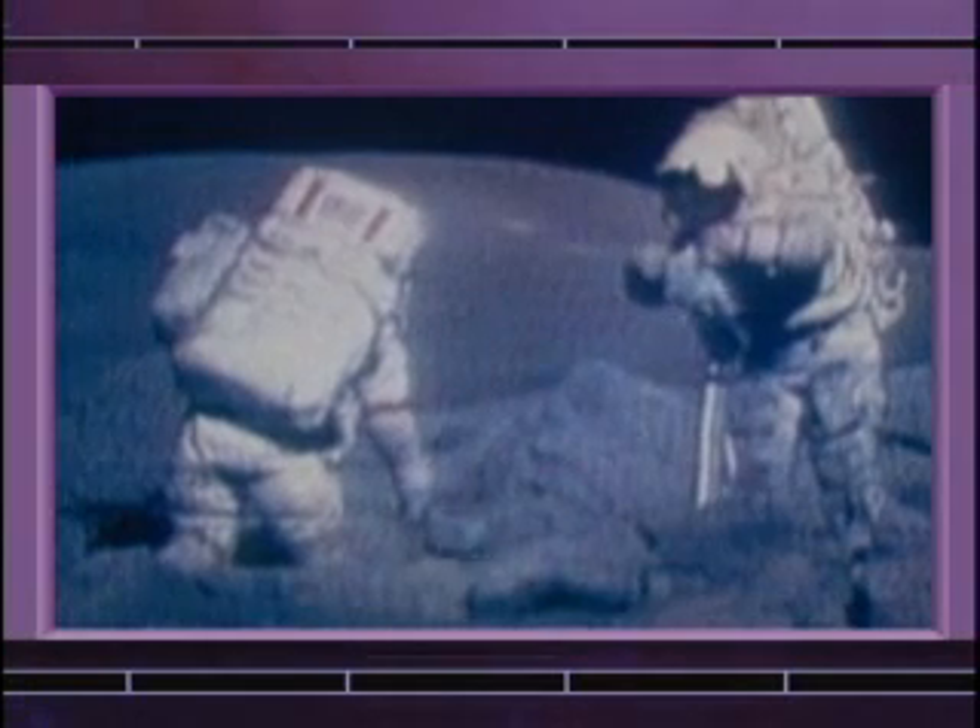Apollo 17 built upon all the other missions scientifically. We had a lunar rover, and we were able to cover more ground than most of the other missions. We stayed there a little bit longer. We went to a more challenging, unique area in the mountains to learn something about the history and the origin of the moon itself.